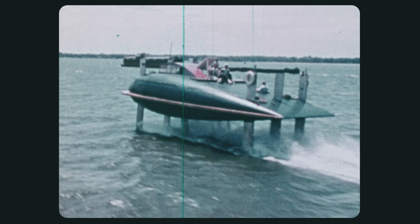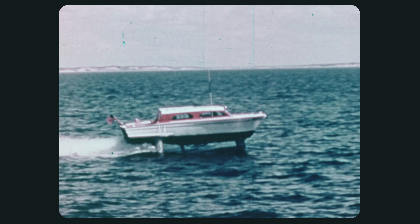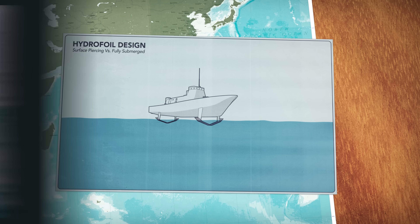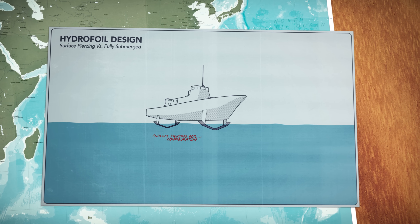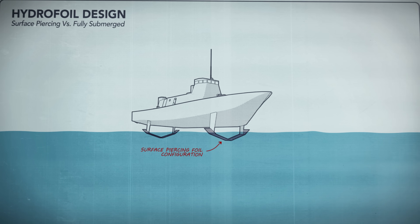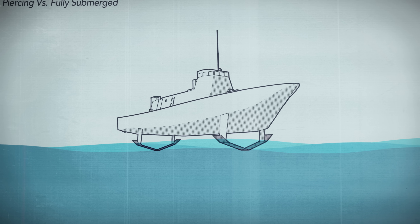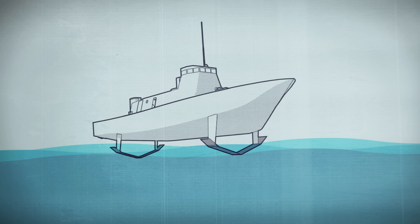In the decades that followed, the hydrofoil was progressively improved, and in the 1950s commercial hydrofoils were entering into service. But hydrofoils received little attention from the US Navy, because for the most part they were only suited for calmer waters, not out on the ocean where the Navy needed them. That's because most hydrofoils worked by skimming close to the surface — a design that made them stable, but easily affected by waves, limiting their use to calmer lakes and waterways.